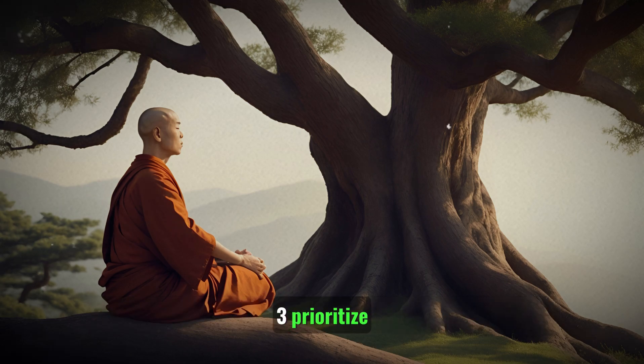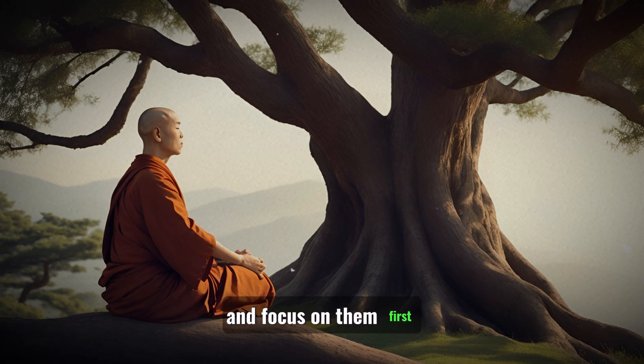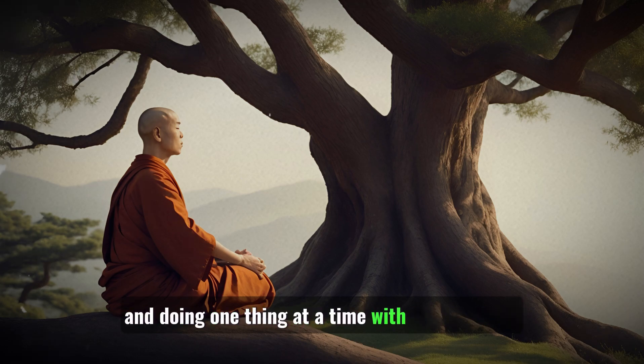3. Prioritize: Identify your most important tasks and focus on them first. Zen teaches the importance of prioritization and doing one thing at a time with full attention.